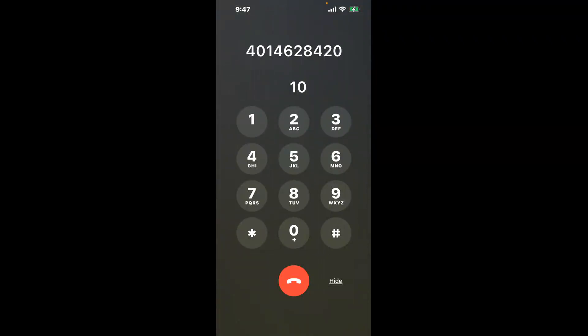You have two methods to speak with a live person at Rhode Island Paid Family Leave: a shortcut trick, and the better method to get someone on the phone. Be sure to keep watching for the best method.